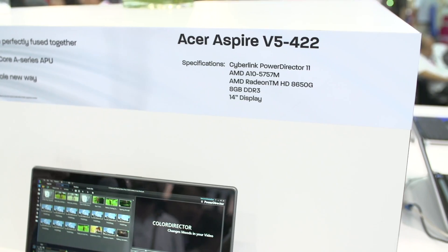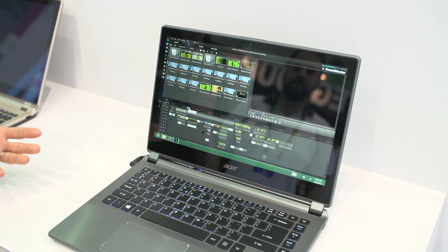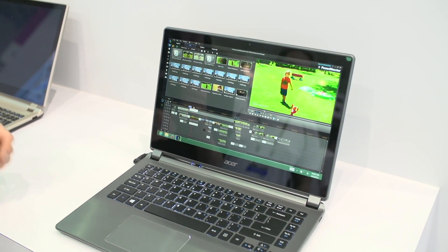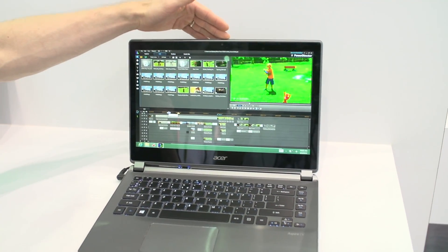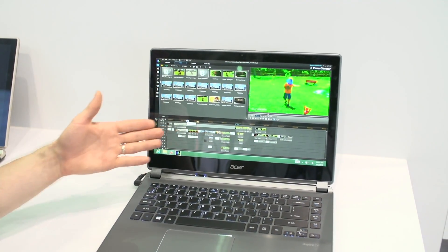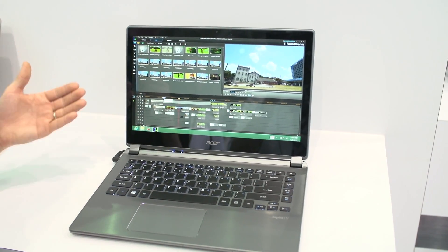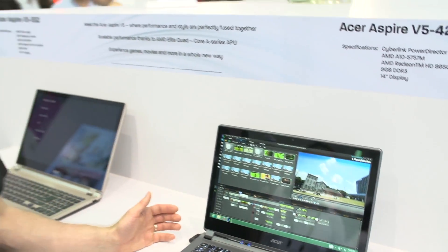It's got 8 gigs of DDR3 and a 14-inch display. But let's get into what the APU enables. These days it's not necessarily about gigahertz, megahertz, and caches — it's about the overall usage experience. What we're seeing right here is PowerDirector, which is OpenCL-enabled, giving you real-time previews of different effects being added to footage. When you try to do this purely with CPU, it does not deliver a watchable experience at all, and you usually end up having to pre-render something just to have a look at it.